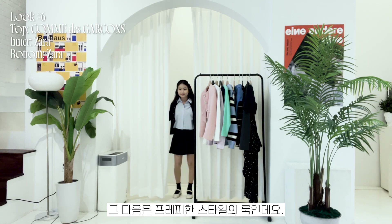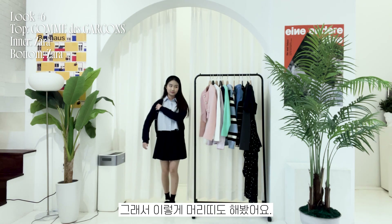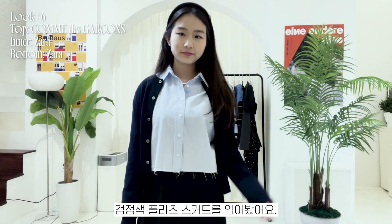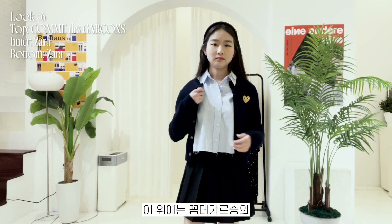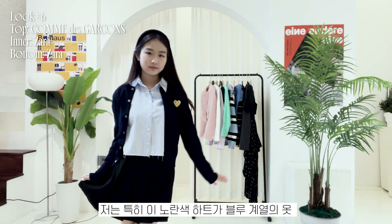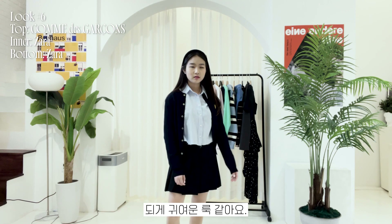Next up is this preppy schoolgirl style outfit, which is why I'm wearing this hairband. I'm wearing a cropped sky blue shirt and a black pleated skirt, both from Zara. On top, I'm wearing a navy cardigan from Comme des Garçons. I particularly like the yellow heart that stands out from the other bluish clothes. I think this is a really cute look that is worn a lot these days.